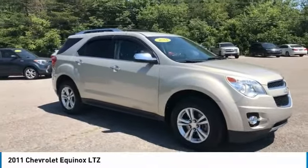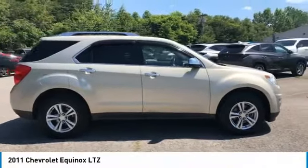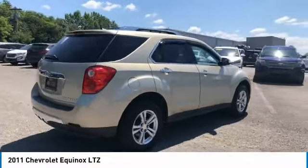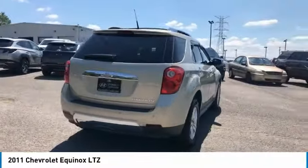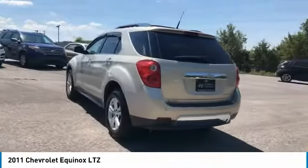Take a ride in the 2011 Equinox. Fuel efficiency, safety, and value equals the Chevy Equinox and is priced below $15,000. This vehicle has less than 65,000 miles.